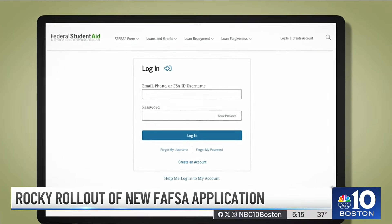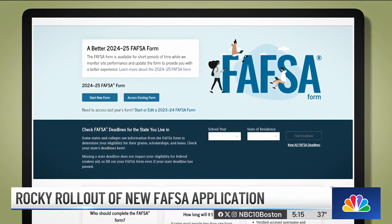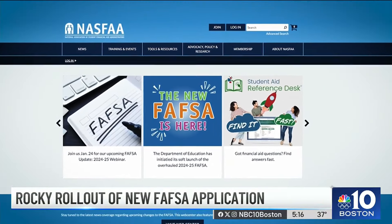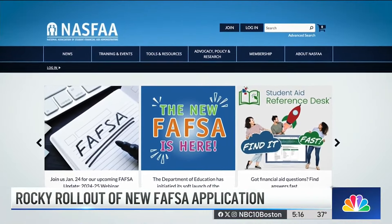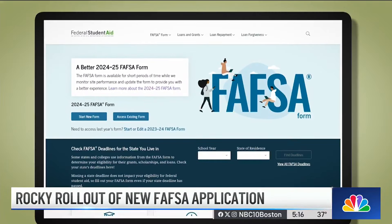The portal opened around the first of the year with what the Education Department calls a soft launch, saying the site would be open for short periods of time and it would use an online waiting room to manage traffic. The soft launch definitely was rockier than we had expected to see in those early days. Jill Dajon with the National Association of Student Financial Aid Administrators says the site is getting more accessible as the days go on.